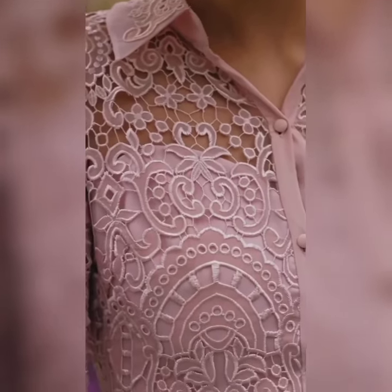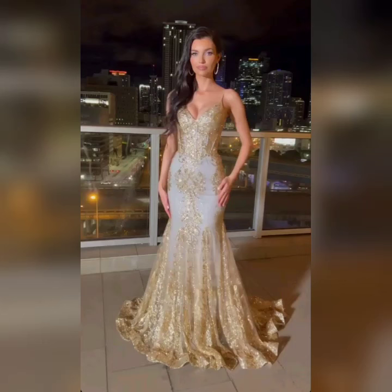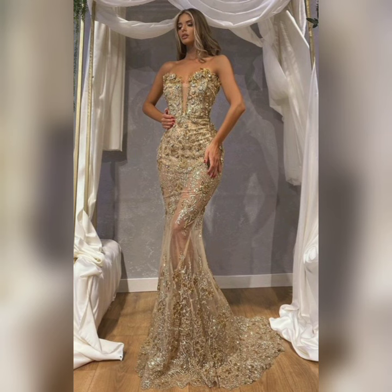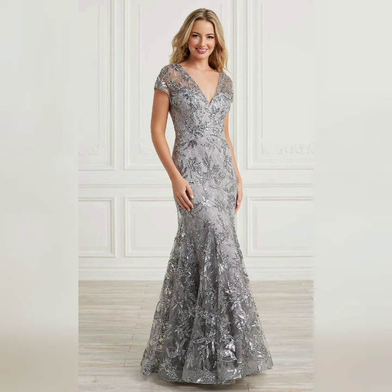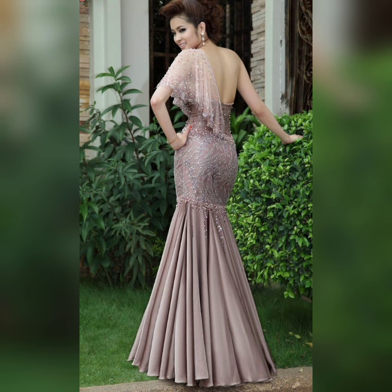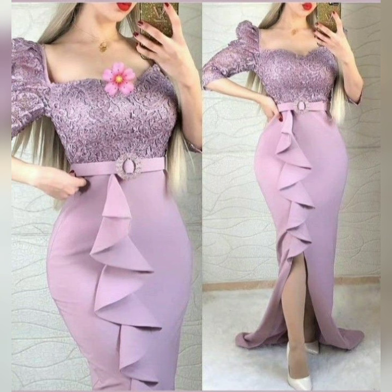Before watching this video, if you have not subscribed to our channel, please subscribe and press the bell icon. If you want to purchase online, please like this video and share it with your friends and family. All the designs are very beautiful, trendy, different and unique.